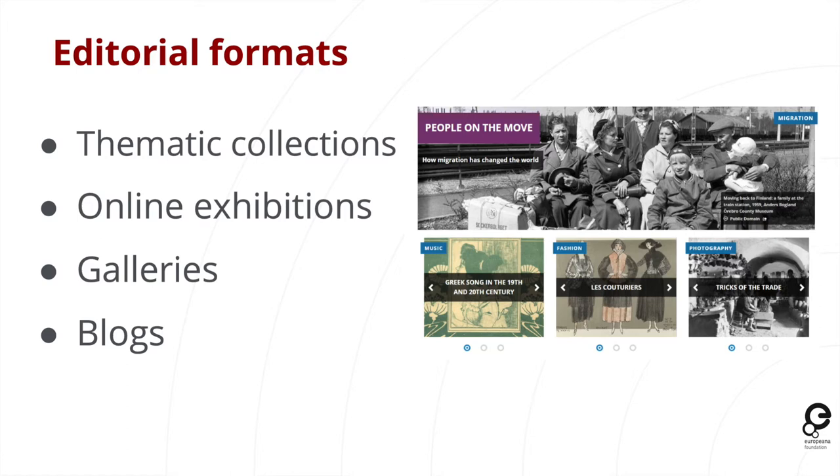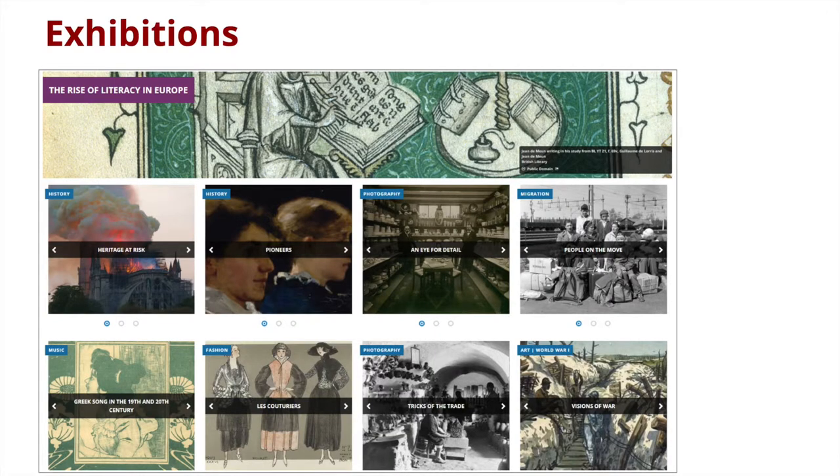Before I talk heavily about the user-generated activities, I thought it would be useful to introduce the editorial formats we use at Europeana. These are what we call thematic collections, online exhibitions, galleries, and blogs. These are important to understand because they show where user-generated content finds its home. Our exhibitions — we publish several a year on a diverse range of topics — are very similar to what you might know as exhibitions offline. They look at a topic from a wide variety of perspectives using cultural heritage material from a number of different organizations across Europe.